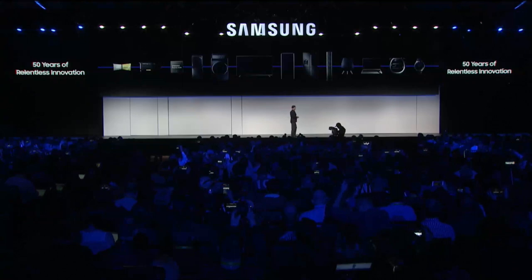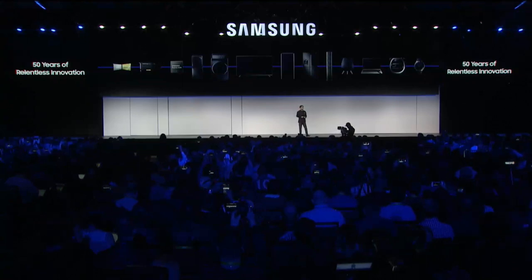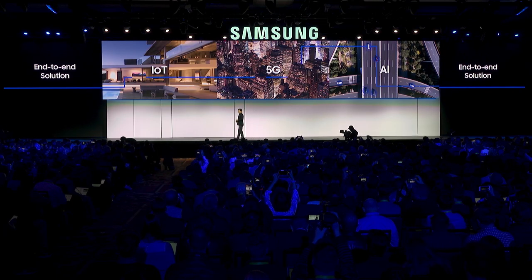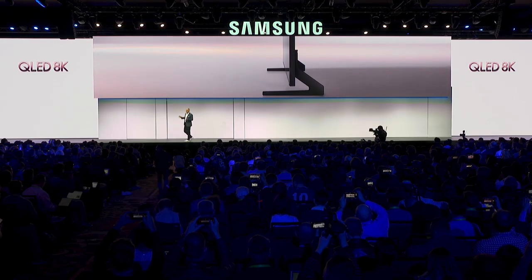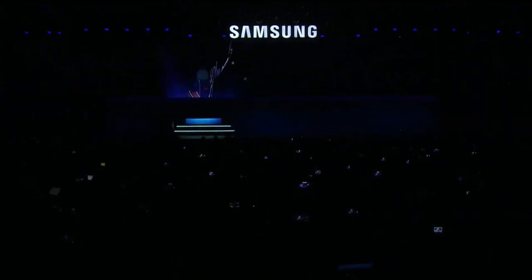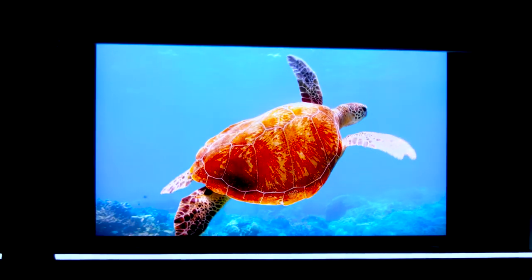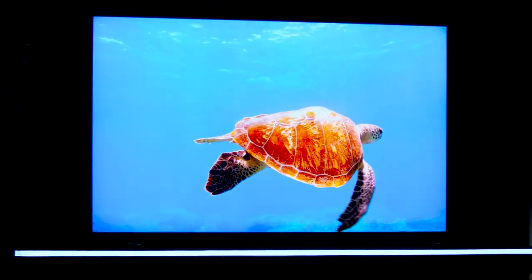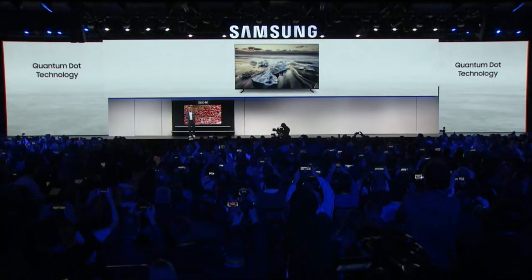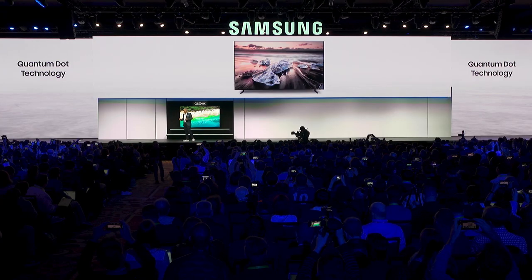In 2019, we are taking it to the next level with our end-to-end solution for IoT, 5G, and AI. Today, I'm thrilled to introduce our brand-new 98-inch QLED 8K. With Quantum Dot technology and direct full-array local dimming, this TV can deliver incredible color and enhanced contrast.